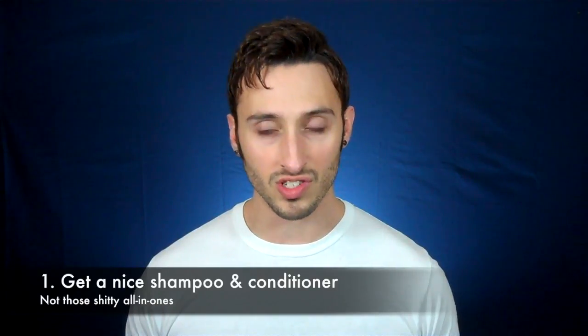One, you need to get yourself a good pair of shampoo and conditioner. Do not use one of those 75-in-one for men shampoo, conditioner, body wash, shave gel, tire shine, whatever else they put in those things. Don't use them. They suck. They usually strip your hair, they don't moisturize it enough, and there's just too much crap going on in that bottle. So skip those.